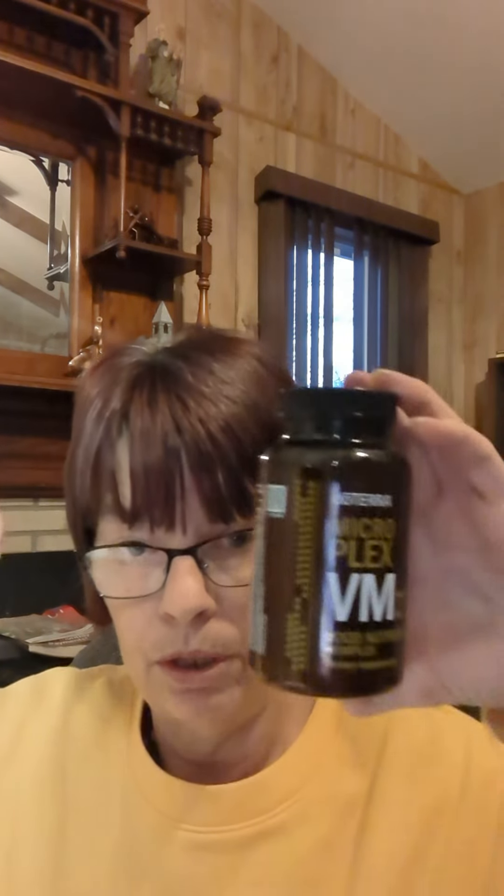Digestive, respiratory, immune, cell, mind, emotion — all of it.